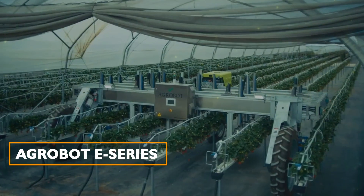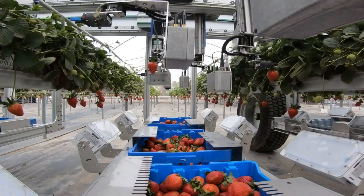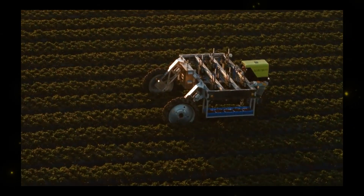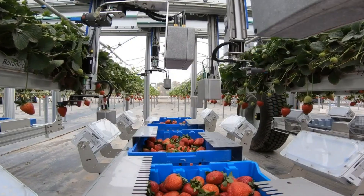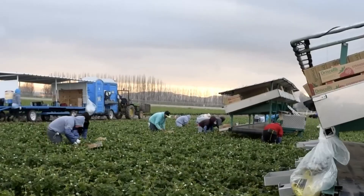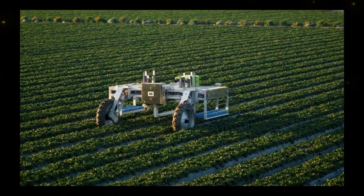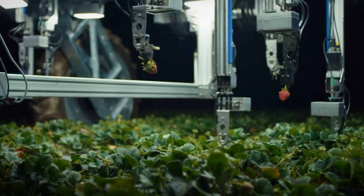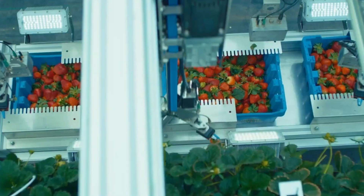Agrobot E-Series: The Agrobot E-Series is not just a game changer — it's a technological marvel that is reshaping the way strawberries are harvested. In an era where the agricultural labor force is dwindling, this electric-powered robotic harvester comes to the rescue of strawberry farmers, ensuring that they can continue to produce top-quality fruit efficiently.